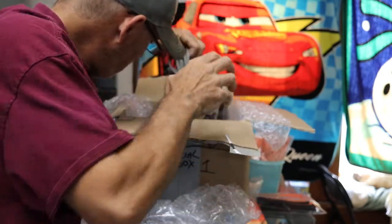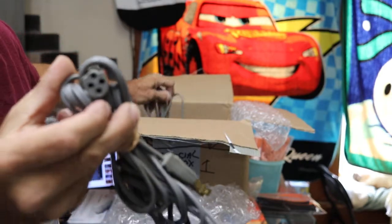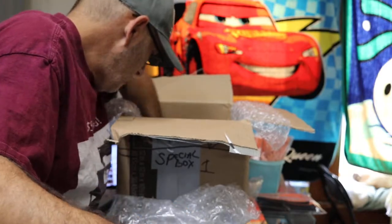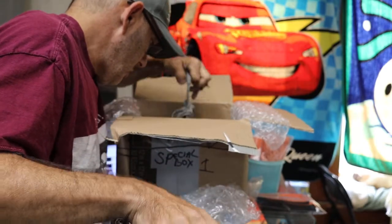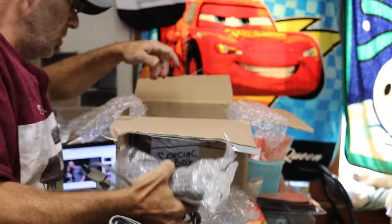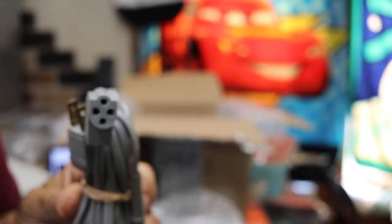Twelve, thirteen, fourteen, fifteen, sixteen, seventeen, eighteen, nineteen, twenty, twenty-one, twenty-two. Let's make this a special of the day. This one actually has a pedal — so twenty-one without pedals. Anybody needs a replacement cord or just wants some vintage wiring, we'll make these two bucks with any order. A whole bunch of them — I don't need them.